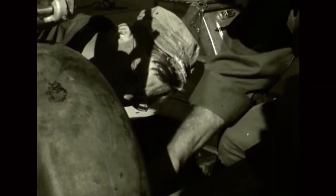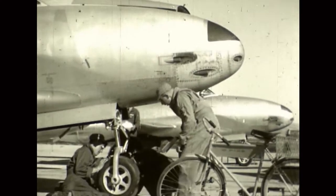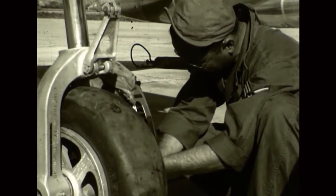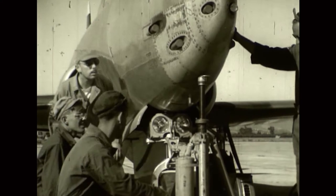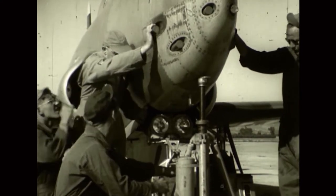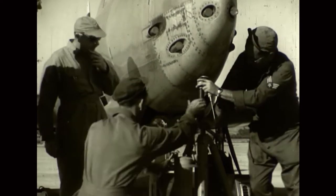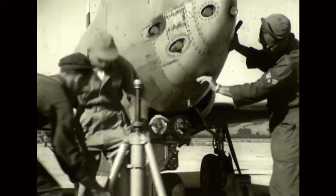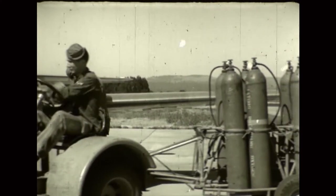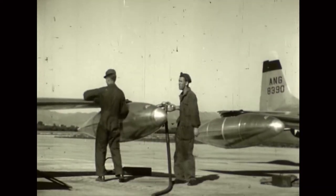Air Force personnel are on hand full-time to supervise the training, inspect it, and see that it meets the same high standards prescribed for the regular services. On-the-job training at the air base and actual experience in the field enables the Air Guardsman to meet the same requirements for advancement prescribed for members of the Air Force. Here is the importance of the ground crew: it takes many men working in their specialized fields of mechanical and technical efficiency to place one man on a movable gun platform in the air.